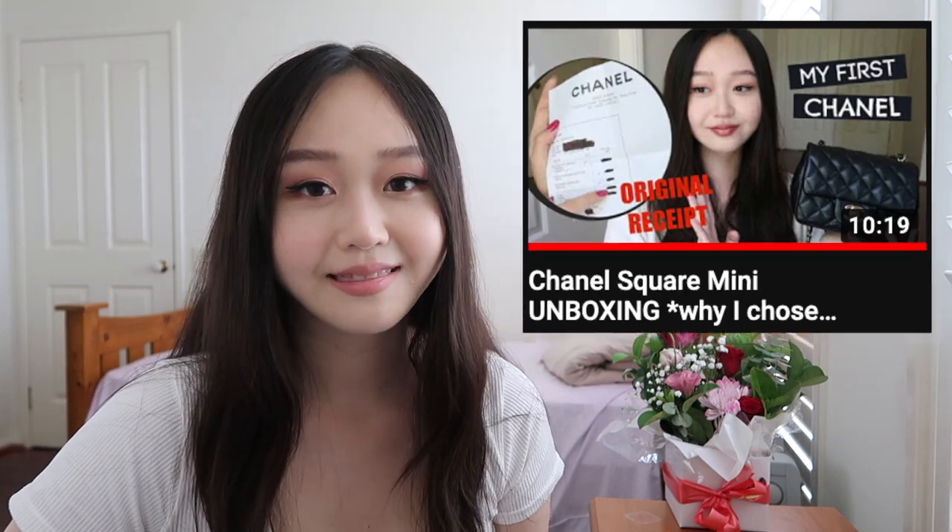A lot of you here are from my Chanel unboxing video where I got my first Chanel — a black square mini in lambskin — from a reseller in Hong Kong. They're very highly rated, and I chose them because mini squares in black are really hard to find, and the price was a little bit better than buying straight from a boutique here in Australia. We get designer stuff so marked up here — the prices are insane.